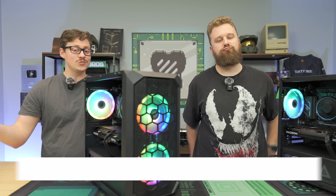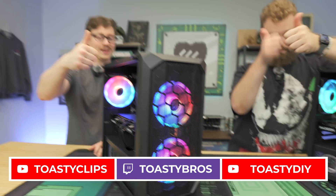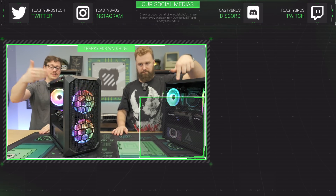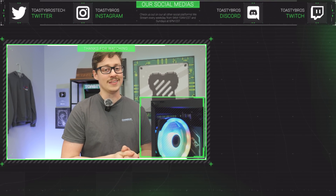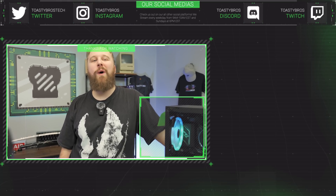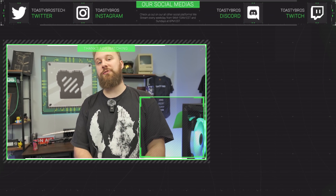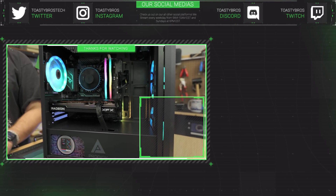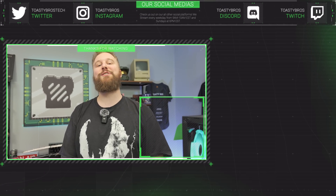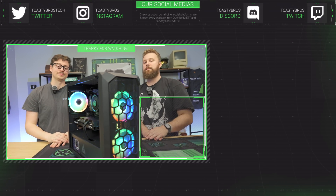We hope you guys enjoyed today's video. Check out our other YouTube channels and Twitch at Toasty Bros. Don't forget to like, comment, and subscribe. These are actually PC Bros Tech Gaming PCs — both will be for sale, probably with Windows on them, because that's still the best option for gaming in our opinion. You can buy a PC from PC Bros and use code Toasty Bros at checkout to save 3%, or take advantage of the holiday sales running throughout December. See you next time!